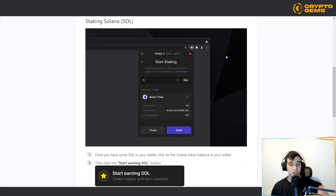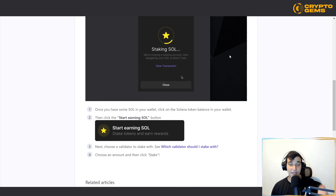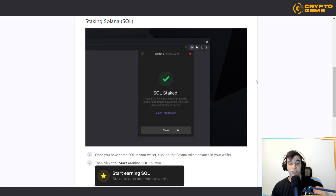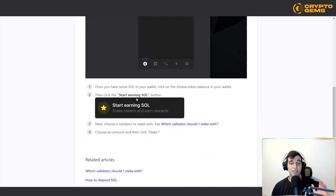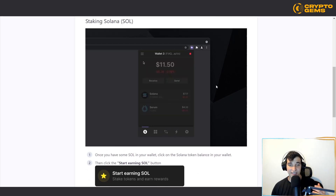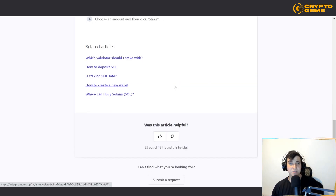Let's say that you want to stake Solana and make passive income — you don't need to do anything, you just need to click a few buttons. First, you need to have some Solana in your wallet, then click on the Solana token balance in your wallet and click on 'Start Earning Solana,' as you can see right here. After that, you choose a validator that you want to stake with — you can see which validators are available — then choose the amount and click 'Stake.' It's very simple and straightforward.